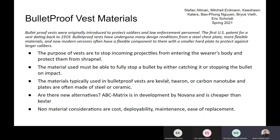There are also some non-material considerations when making the vest, including cost, deployability, maintenance, and ease of replacement.